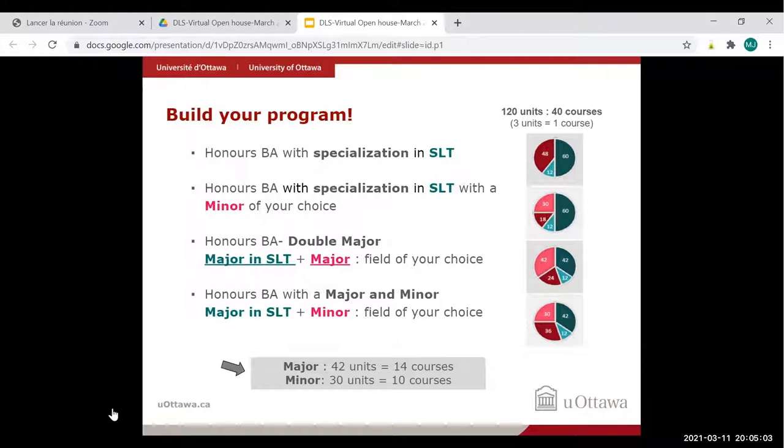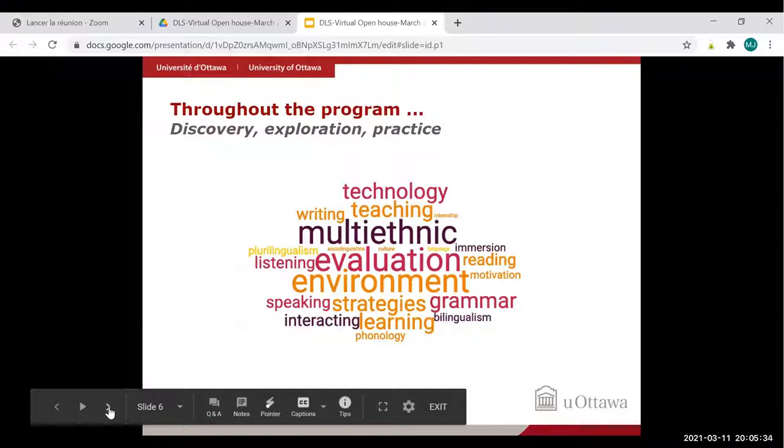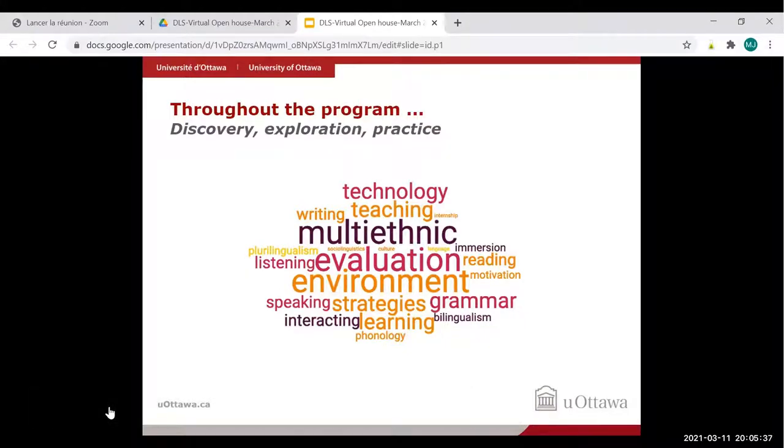The fourth option is an honors BA with a major in second language teaching and a minor in another field — similar to the third option except a minor has fewer courses than a major, so the proportions in the diagram differ. If you're planning to teach at the high school level, you will need two teachables — for example, English and history. At the elementary level, teachables aren't required unless you plan to become a French immersion or core French teacher.